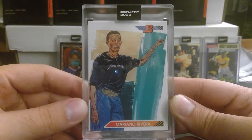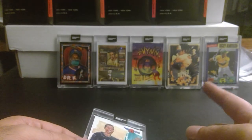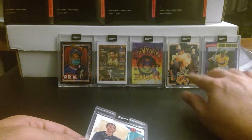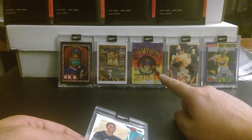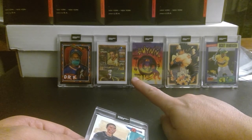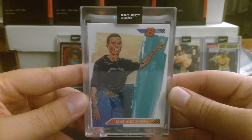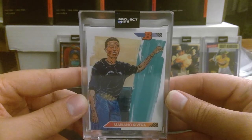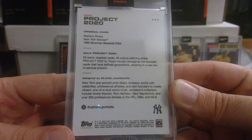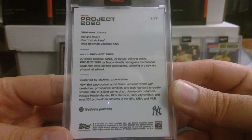Moving on, we have another take on this Mariano Rivera rookie card. You see the other cards behind me took more drastic changes — except the Rickey Henderson is not as drastic. The Cal Ripken is very different. But this one is a very simplified version of the original Bowman card — I think it's a '91 Bowman. This one was done by Blake Jameson, another one of my top three. Irmzy would round out the top three for me.